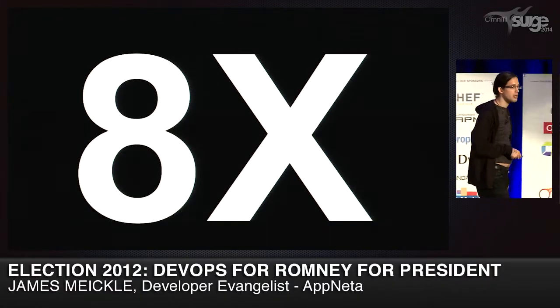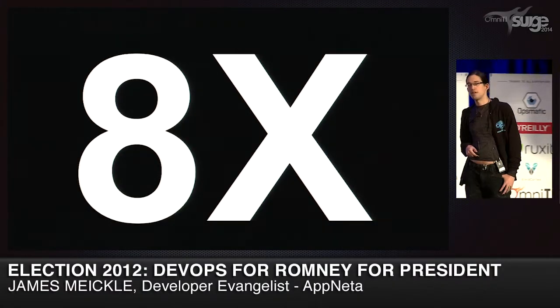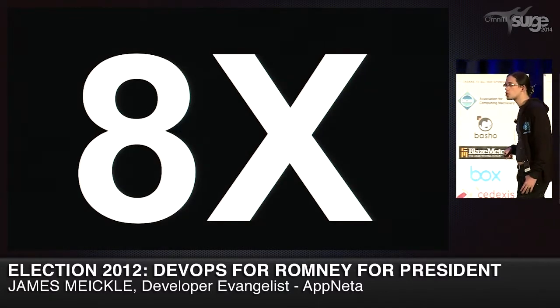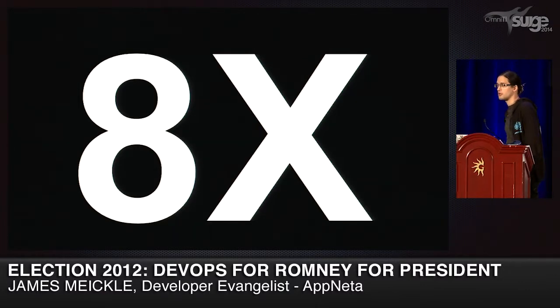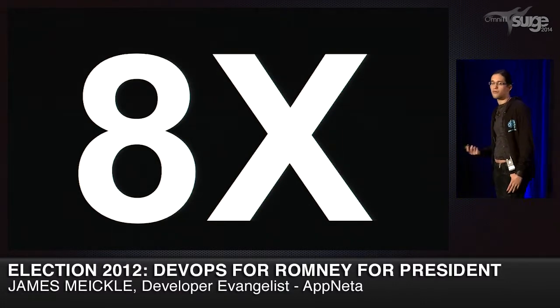This talk is in the scaling organizations track, and now we're actually going to get into some of the tech. The first thing to note is this number: 8X. This is the amount we had to scale the team by. At about six months before the election in April, there were 14 members of the Romney digital team. It needed to grow to 110 people before the election — growing by eight times within 50 days or so. You can't just hire someone the week before an election; they'll never get on-boarded fast enough. You needed developers immediately, as fast as possible.